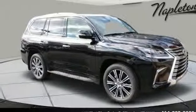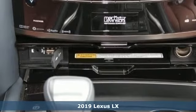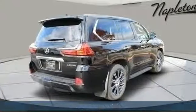Here's the new 2019 Lexus LX. Crafted for your desires. Built to conquer. Plus, it offers an exciting list of features.